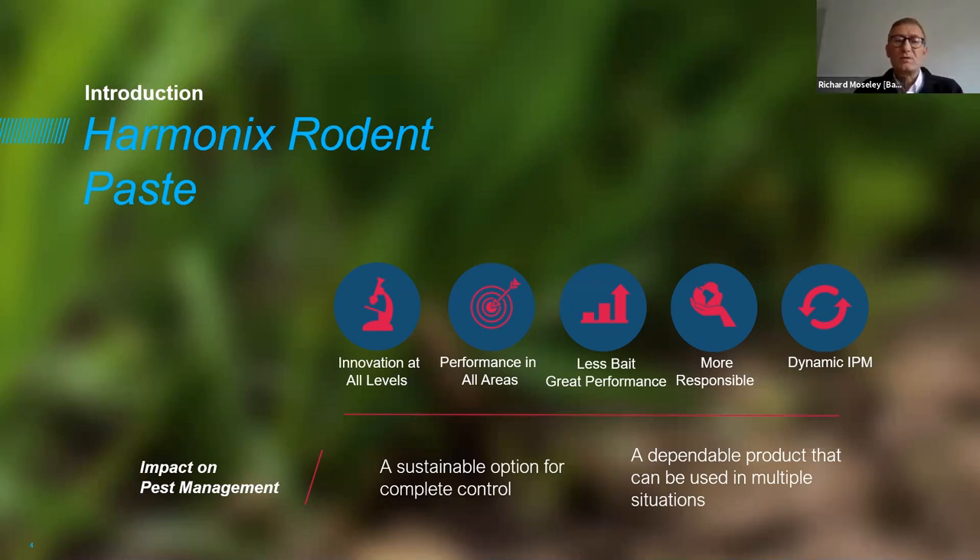What we have when we introduce this new product is a more sustainable option for the control of target rodents — a dependable product that can be used in multiple situations. Some of you may be aware there is already a Harmonix non-toxic paste product — a monitoring tool that works very well, designed to integrate seamlessly with a treatment program using the toxic rodenticide. This means we can be far more proactive and dynamic in the way we plan and organize our treatments.